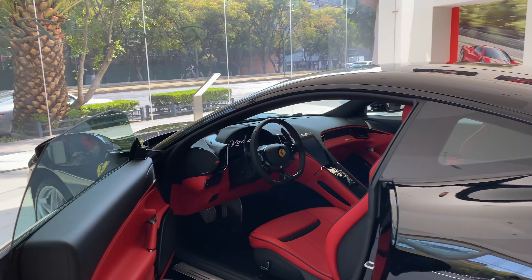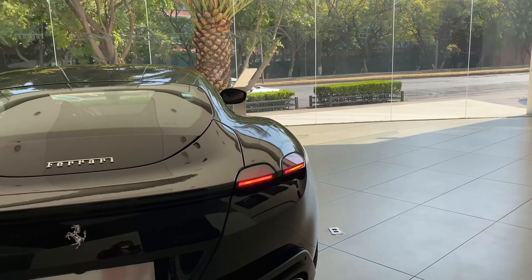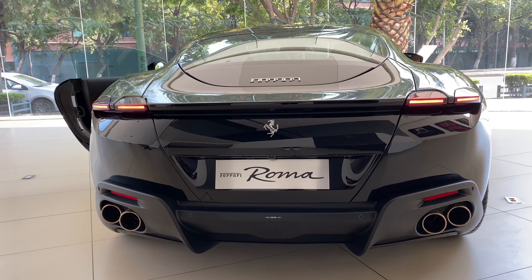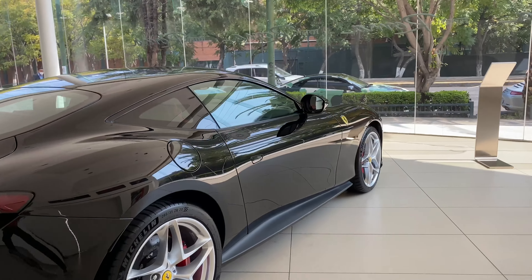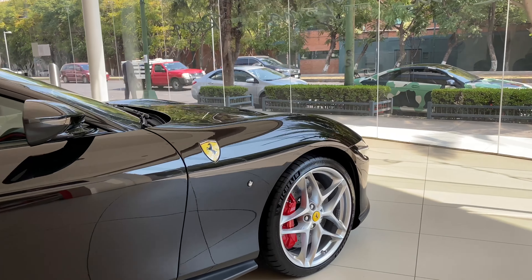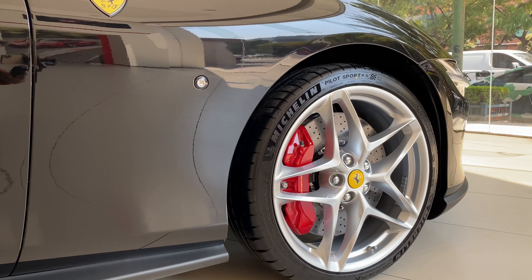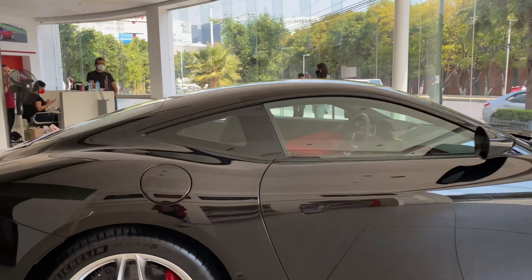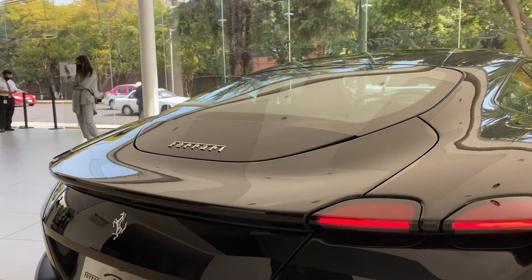Hay que empezar diciendo que este es un coupé diseñado para el diario. Ferrari nos tiene muy acostumbrados a darnos ciertos modelos para uso diario, cotidiano, y este no es la excepción. Por eso insisten tanto en el eslogan de la Dolce Vita. Es un coche para disfrutar con diferente diseño. También se ve el sello de que ya no está Pininfarina — esto es diseño totalmente Ferrari, casa Ferrari de diseño.